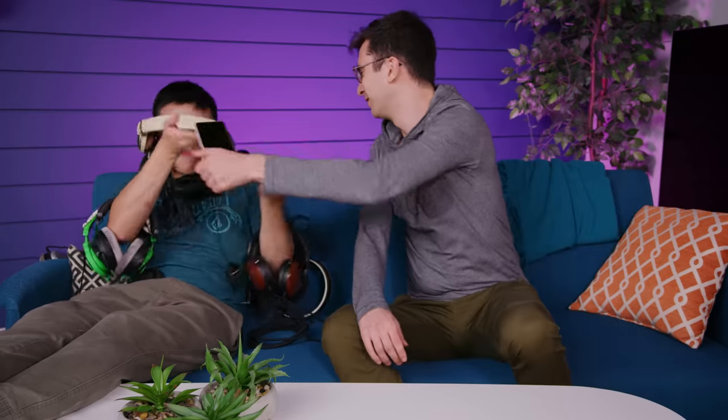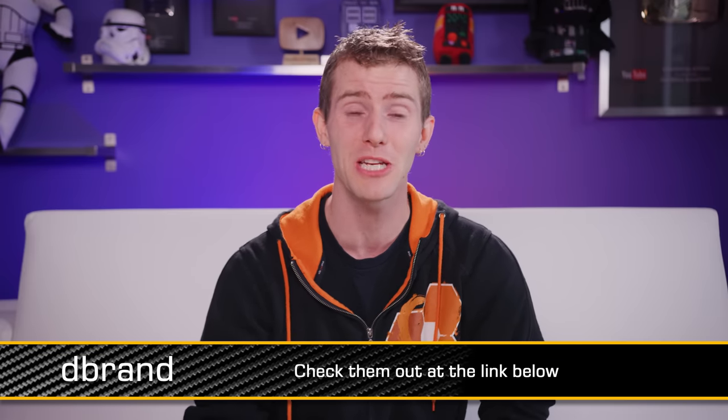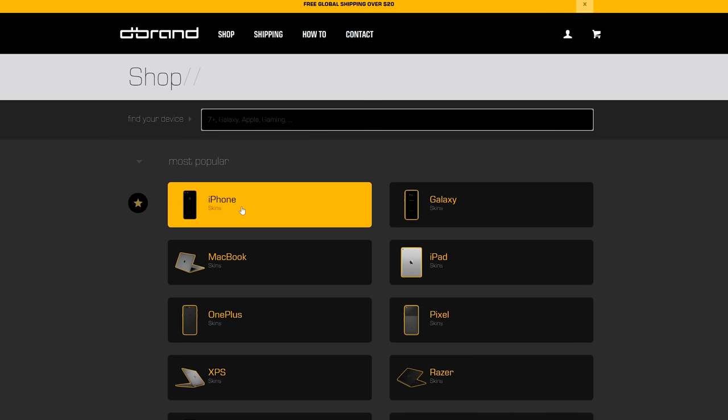The V30's hardware is both stylish and powerful, but I feel like all but the hardcore wired headphone nerds are going to gravitate towards other options like the Galaxy S8 or Pixel 2 XL.